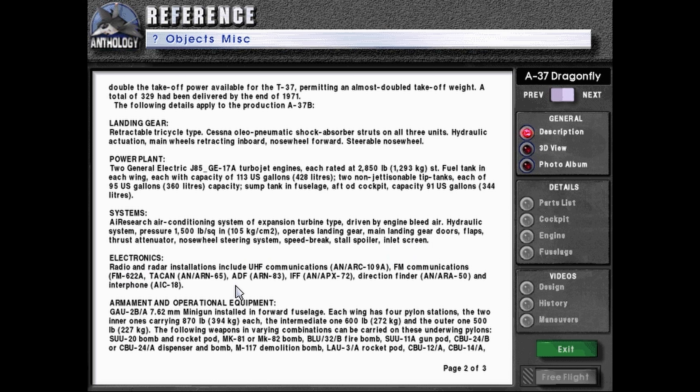Electronics, radio and radar installations include: UHF communications ARC-109A, FM communications FM-622A, TACAN ARN-65, ADF ARN-83, IFF APX-72, direction finder ARA-50, and interphone AIC-18.